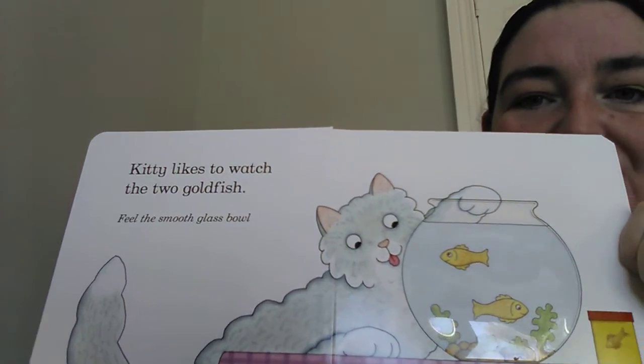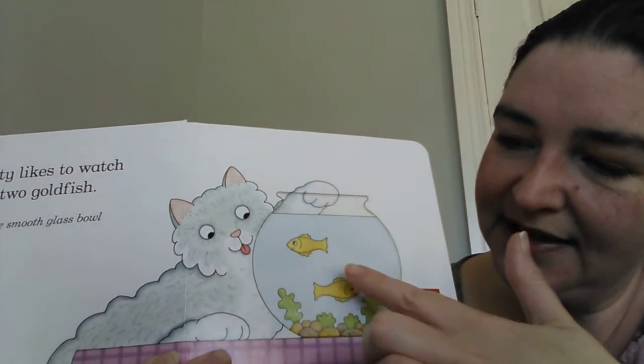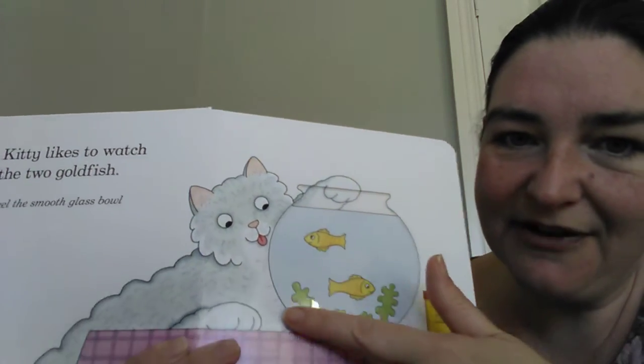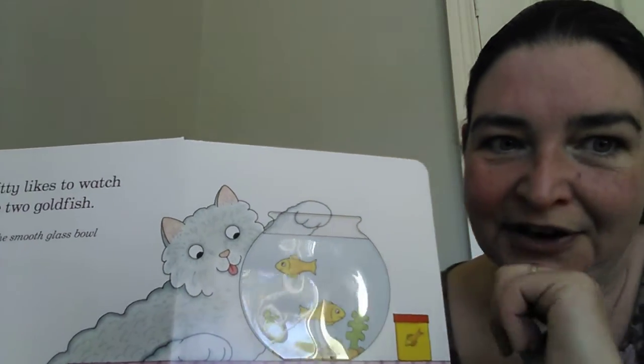Kitty likes to watch the goldfish. See, there's one, two goldfish swimming around the fishbowl. Do you think she's going to catch one? Her hand's definitely going in there, isn't it? Oh, what's going to happen next?